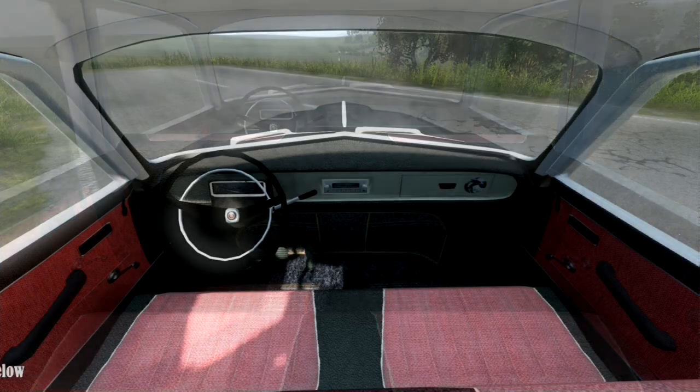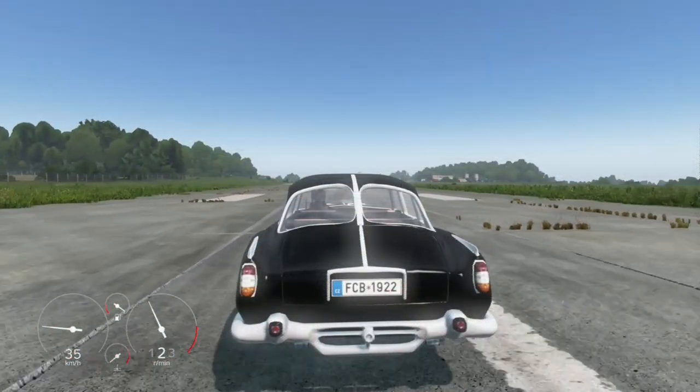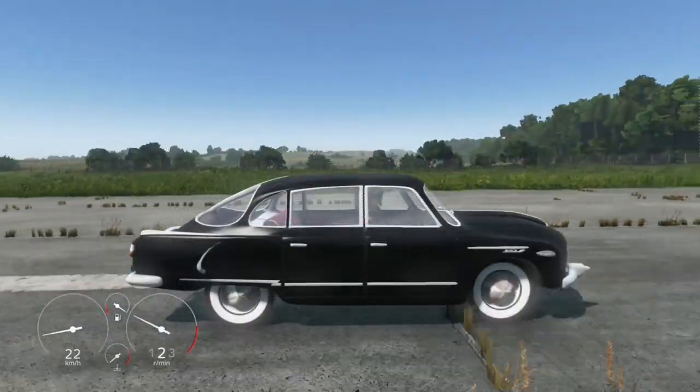With its sleek design and spacious interior, this ride is sure to turn heads wherever you go. Whether you are hitting the open road or navigating city streets, the Camtadra is up to the challenge.